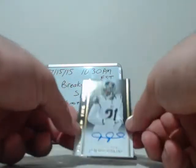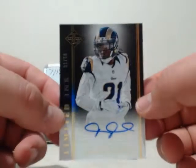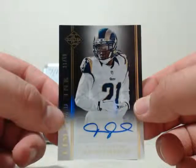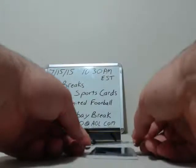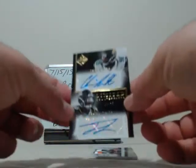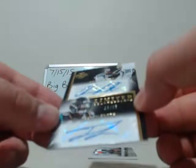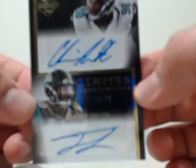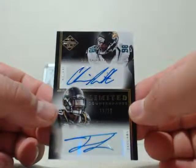Going to the St. Louis Rams — Janoris Jenkins autograph, Limited Ink, numbered 31 out of 50. Congratulations to St. Louis. We got two really nice hits. This first one going to Jacksonville — Limited Counterparts autograph, Chris Smith and Telvin Smith, 18 out of 25. Dual autograph — really nice card, nice hit for Jacksonville.